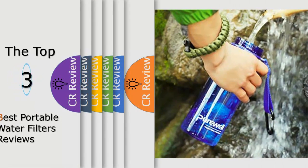Hello viewers, we have brought to you the top 3 best portable water filters review, powered by the products review.